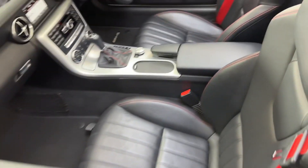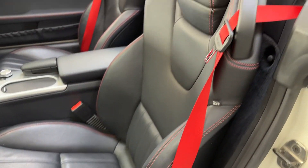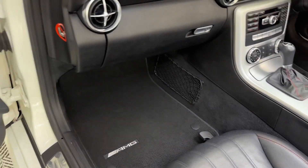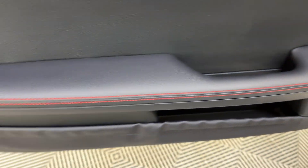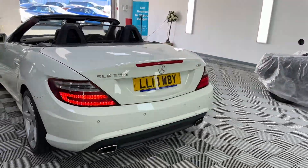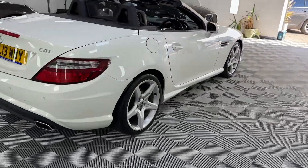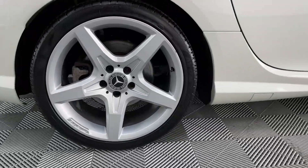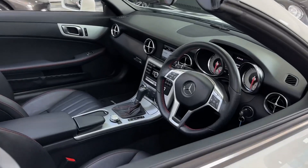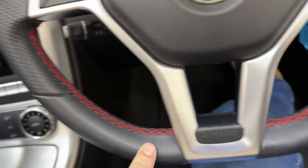Inside we've got the black leather interior, with red seat belts and red contrasting stitching. Aluminum trim inside, we've got the AMG mats as well. This red stitching is carried on throughout the door card. The car also has rear parking sensors.